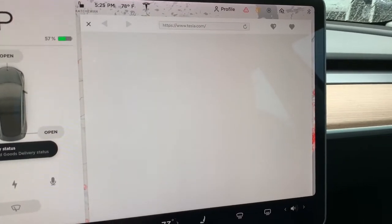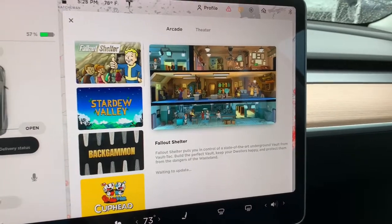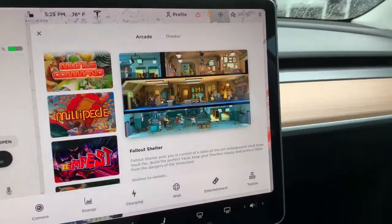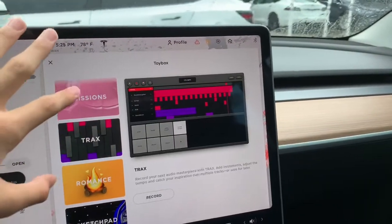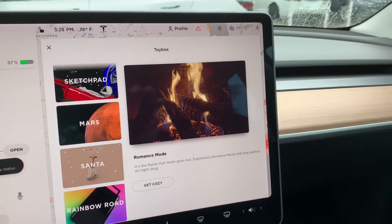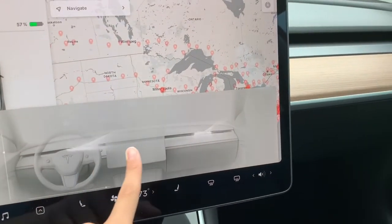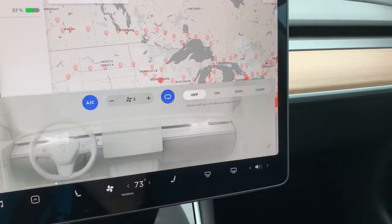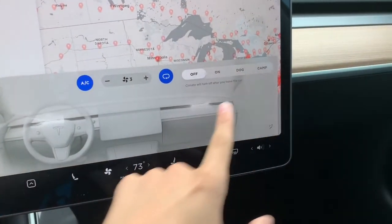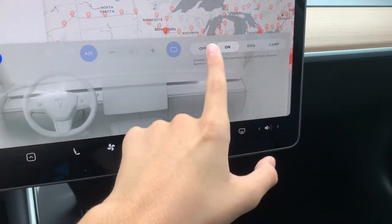There's a web browser right here, and an arcade where you can play all these games. The toy box is right here where you can play around with various features. Here you can control the AC — like in normal cars you have air vents, but in this car you actually control where the AC blows through the infotainment system, which is pretty cool.